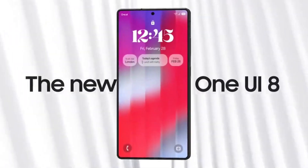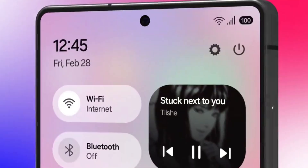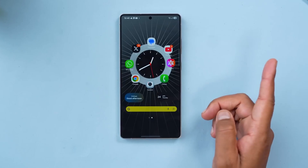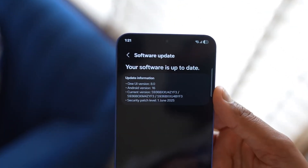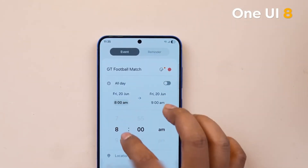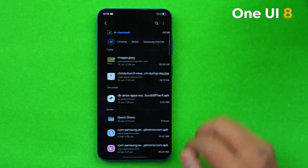Alright Galaxy users, get ready to dive into the most anticipated software update of the year. For months, we've been eagerly awaiting news on when Samsung's next big software overhaul, One UI 8, would arrive. We've seen glimpses, heard rumors, but now, thanks to a trusted leaker, we have some concrete dates on when you can expect to get your hands on the One UI 8 beta for your Galaxy S24 and S23 devices. This is the moment many of you have been waiting for, so let's get into the details.